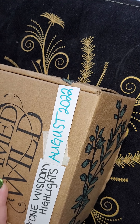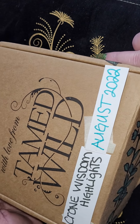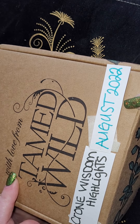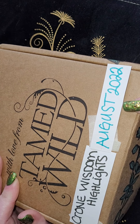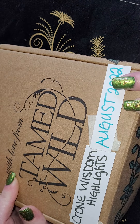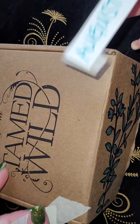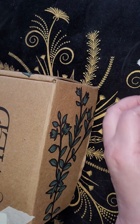Hello and welcome to Chrome Wisdom Highlights. This is the unboxing from August 2022 of the Chained Wild monthly subscription box. It is $20 a month plus $8 shipping and handling.